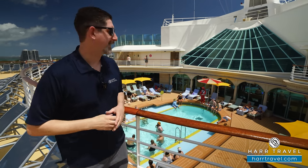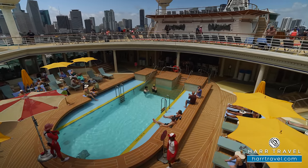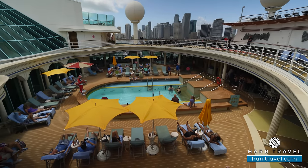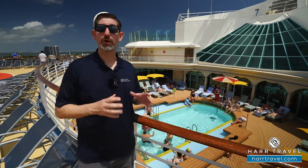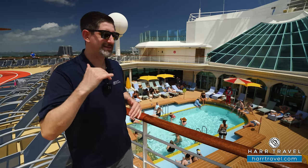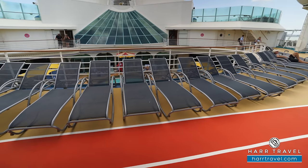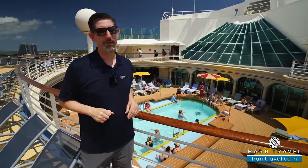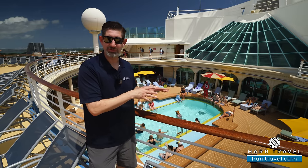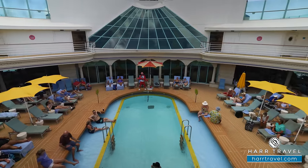If you're looking for a more serene environment, just behind and down below is the Solarium — adults only, 16 and up. You'll find a nice large pool with easy walk-in access and shallow bench seating where you can put your toes in the water. There are padded loungers, deck chairs with umbrellas, and plenty of shade. Two extra large Jacuzzis in the shade round it out — a great contrast to the party atmosphere at the main pool.